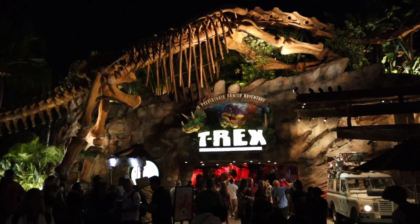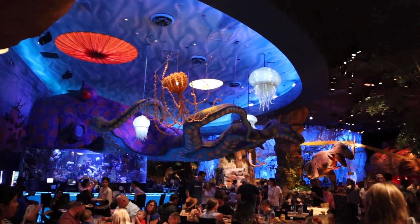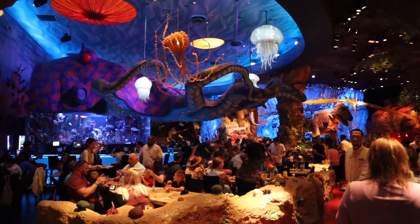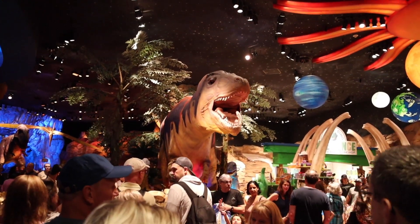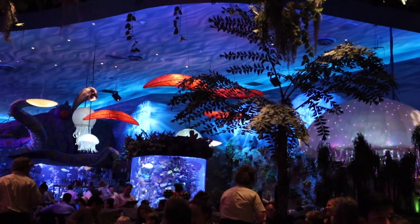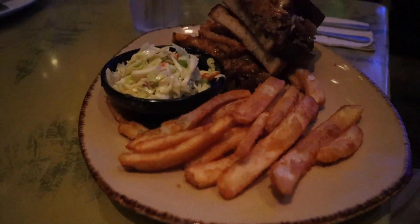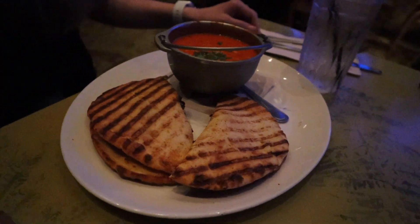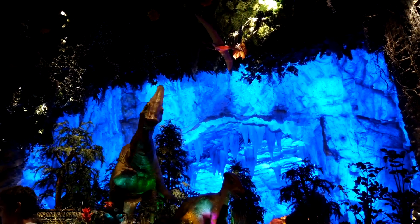For dinner, we headed to Disney Springs for the T-Rex restaurant. This restaurant is by the same group that does Rainforest Cafe, but clearly has a dinosaur theme. Every so often, the dinosaurs come to life and there is a meteor shower. Overall, it was a fun evening. We enjoyed the food, and my nephew liked seeing the dinosaurs.